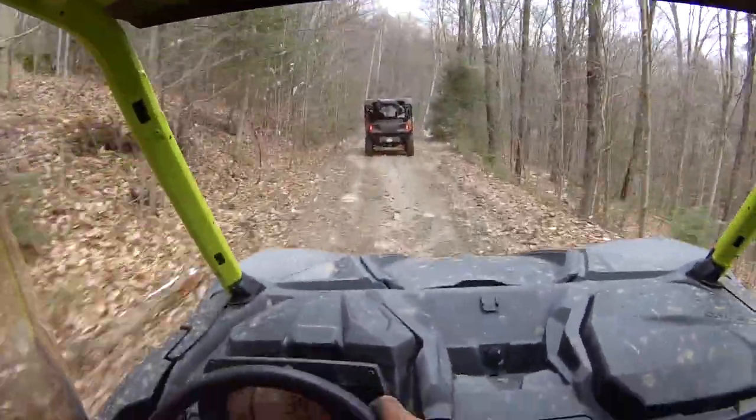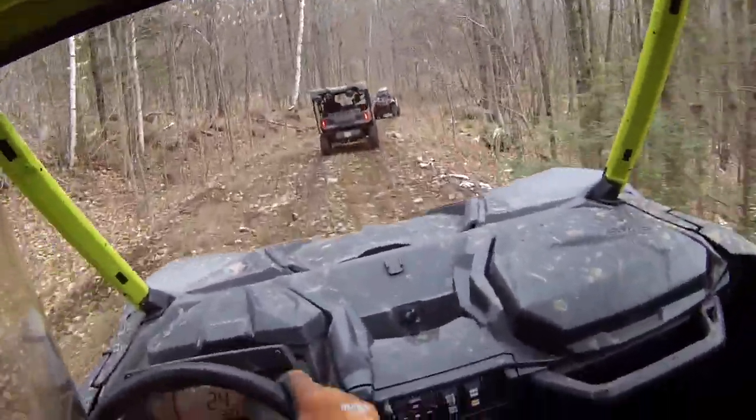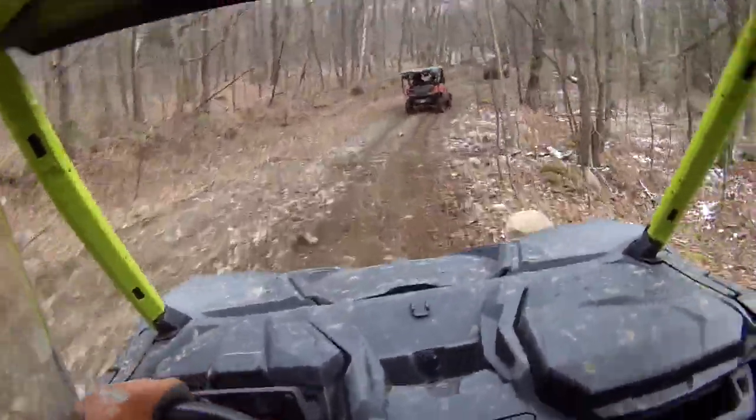Seats. Seats in these things are amazing — they're nice and comfy. I haven't gotten a bad back or anything. I did have to buy seatbelt covers because it was chafing my shoulder, but that's like a nothing fix, like $10 at Walmart.